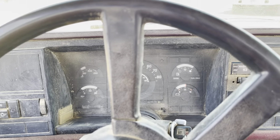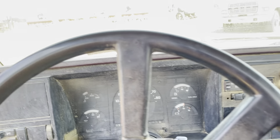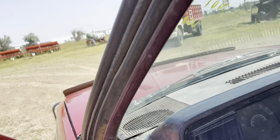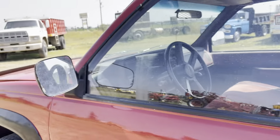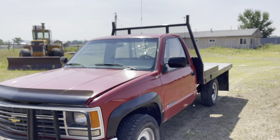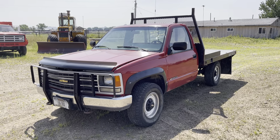So just be aware of that. But it does seem to start up, and it does run and drive around and stop. It'd be a good ranch pickup. This will be selling on October 15th at smithsalesco.com — thanks for looking.